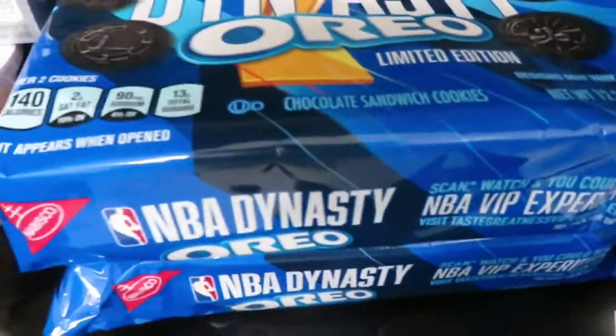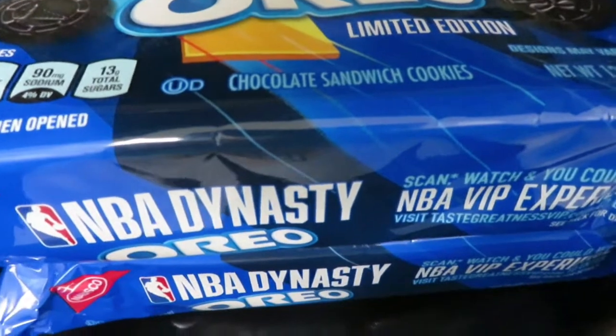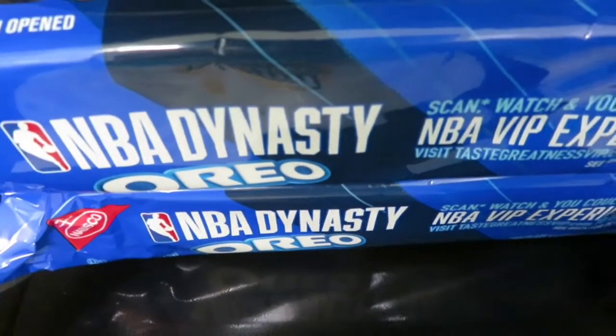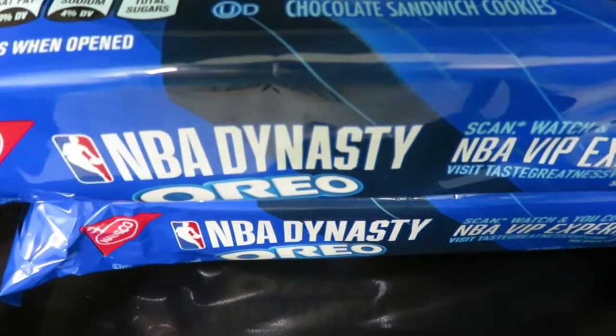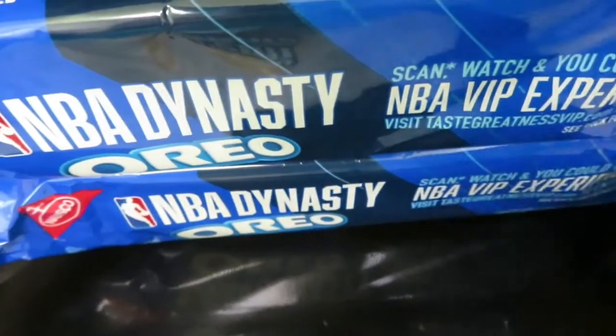Here's another good deal — these Oreo Dynasty packs. You had to buy two but it's buy one get one free. They're $3.67, so I got $3.67 back. Good deal there.